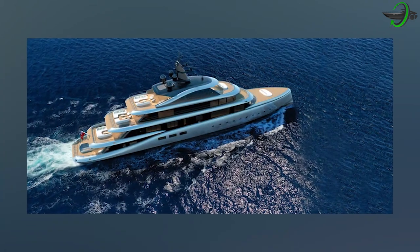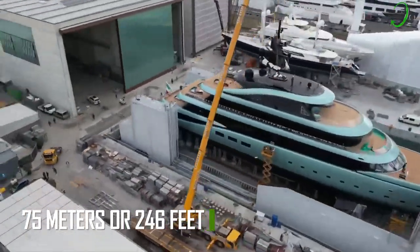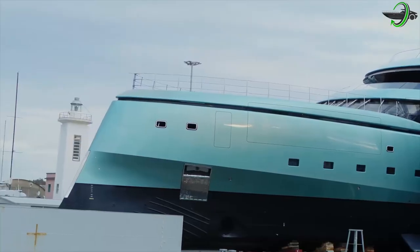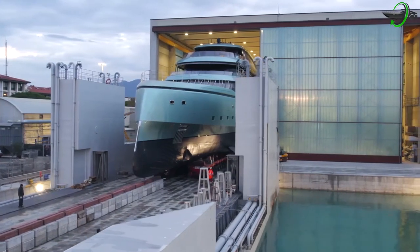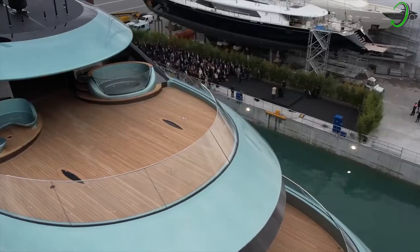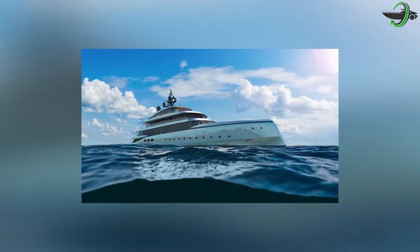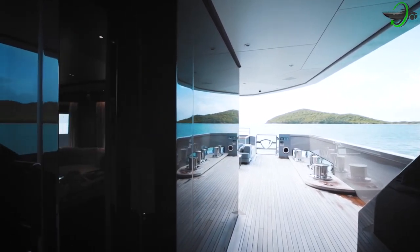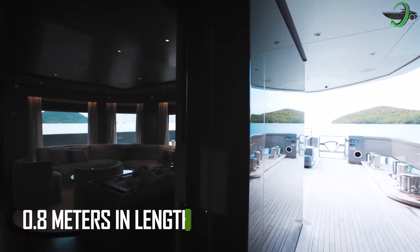The brand new Superyacht Kensho, which measures 75 meters or 246 feet in length, has just been delivered and will begin offering exceptional private charter trips across the sparkling Mediterranean this summer. Kensho is the new flagship of the Admiral Fleet, superseding its previous flagship Superyacht Planet 9 by 0.8 meters in length.